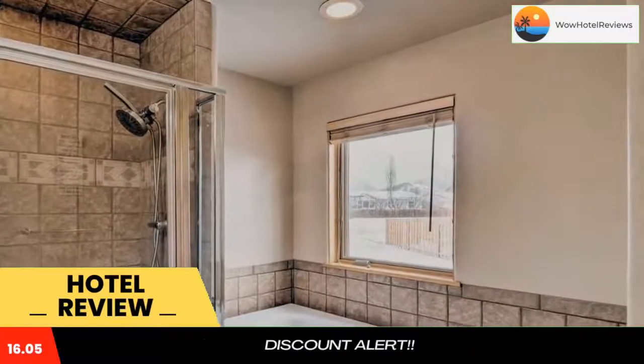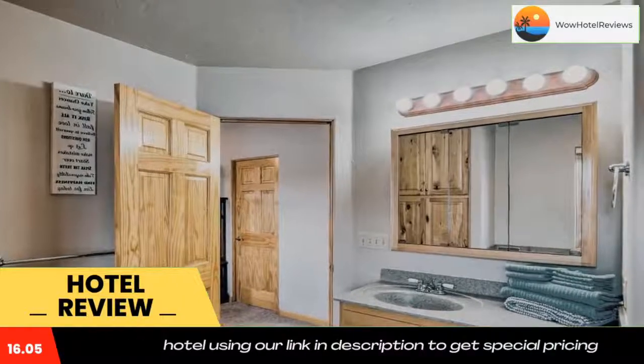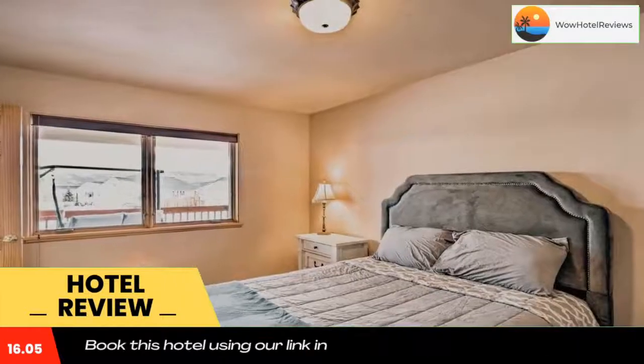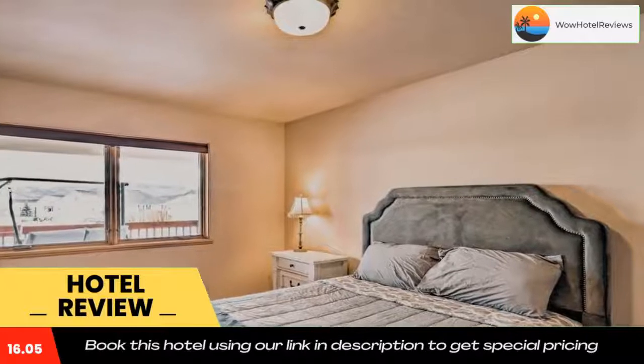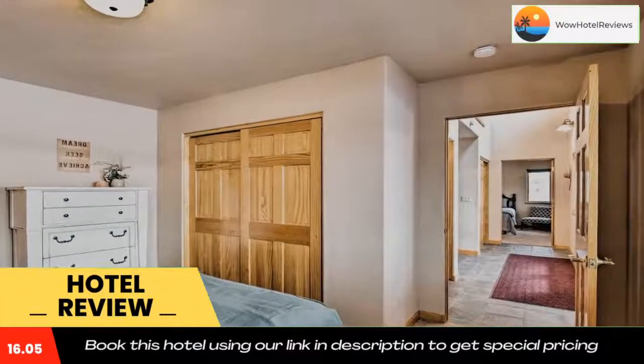Americuse is 7.3 miles from the vacation home, while Mount Princeton Heliport is 8.4 miles from the property. The nearest airport is Colorado Springs Airport, 104 miles from Charming Spacious and Pet Friendly Buena Vista Home. Use our link in the description to get a special discount on this hotel.